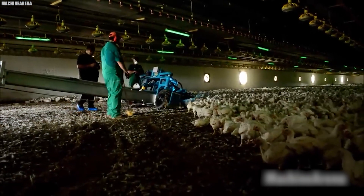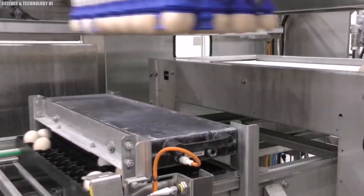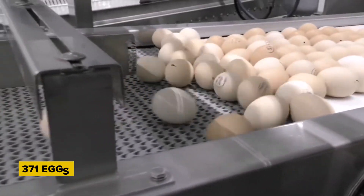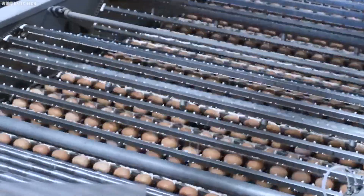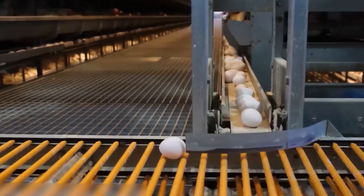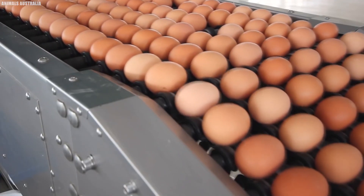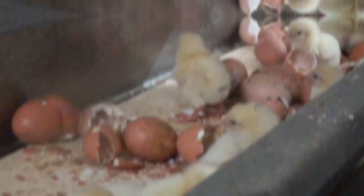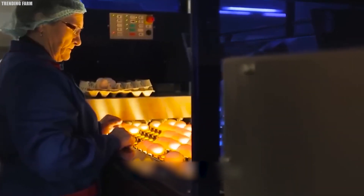Some laying hens of certain breeds can produce over 300 eggs per year. The highest authenticated rate of egg laying is 371 eggs in 364 days — quite impressive, meaning about 4 eggs are laid every 5 days. With the huge numbers of chickens, these eggs are approximately entering the millions. After the eggs have been selected, the farmers then take the rest to be incubated.